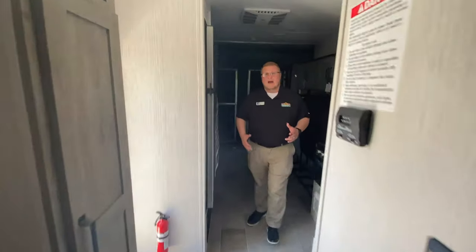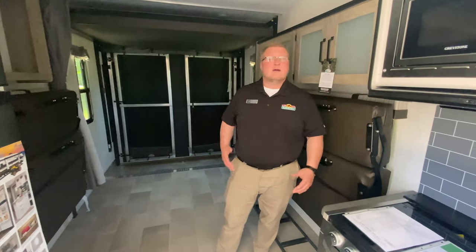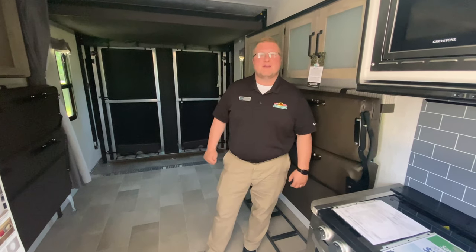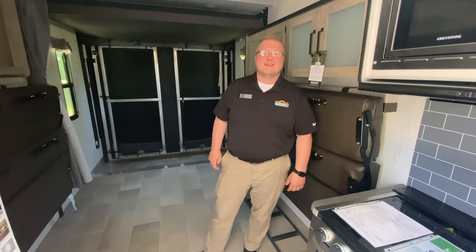Guys, if you're looking for a not so heavy, not so long toy hauler — a travel trailer type toy hauler — like I said, we have one with the outdoor kitchen and one without, whatever's most important to you. This would be a great one to come take a look at and see what you think. This is Walkthrough Wednesday, and I'm Ryan. Thanks guys.